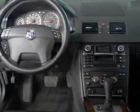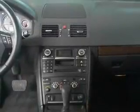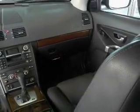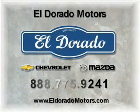Our website offers more information on all of our vehicles. Call us today to start test driving. See you in the future — call us today.